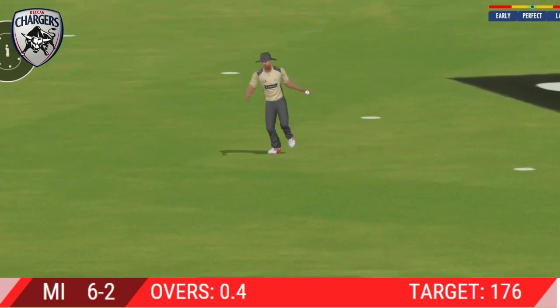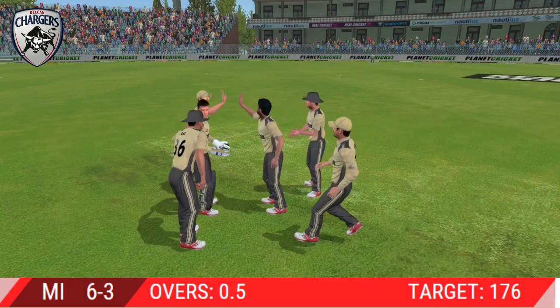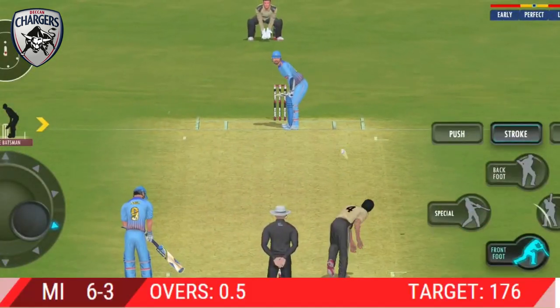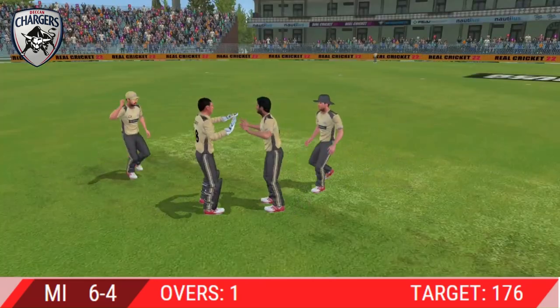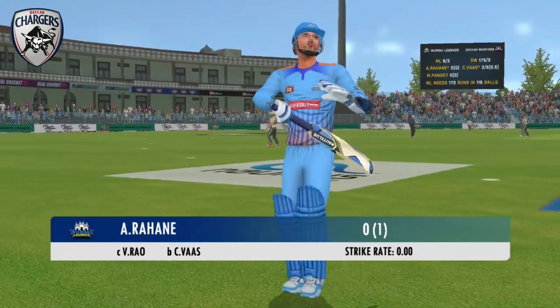That's a stunner — out for a duck. The fielding side is ecstatic after that breakthrough. Another batsman — looks excited — takes the long walk back to the pavilion. Got him, that's a stunner, out for a duck. The fielding side is ecstatic after that breakthrough. Looks frustrated as he takes a long walk back to the pavilion.